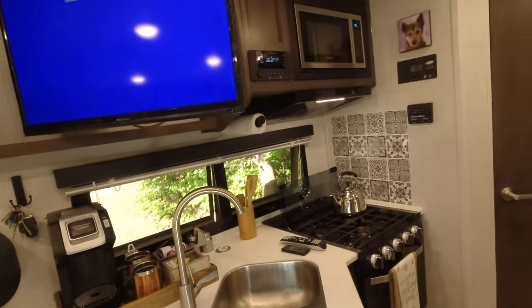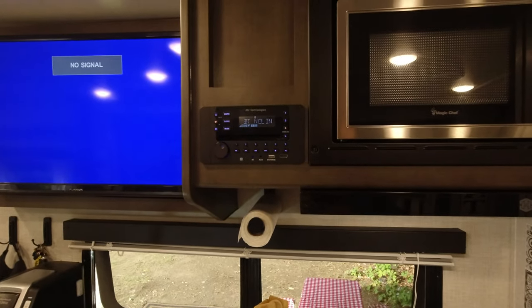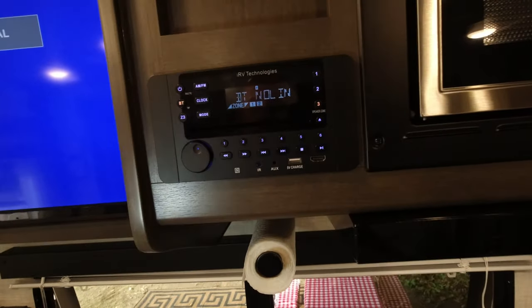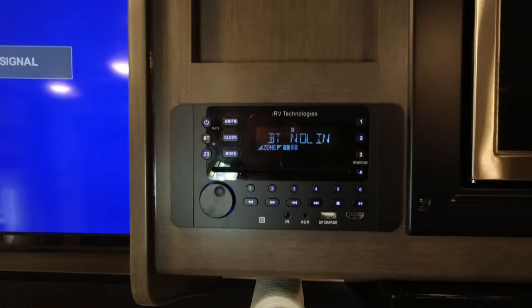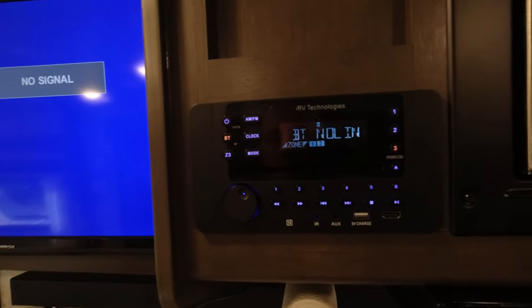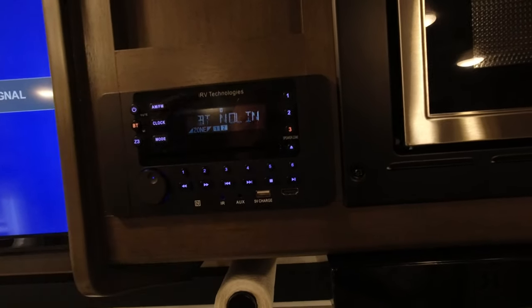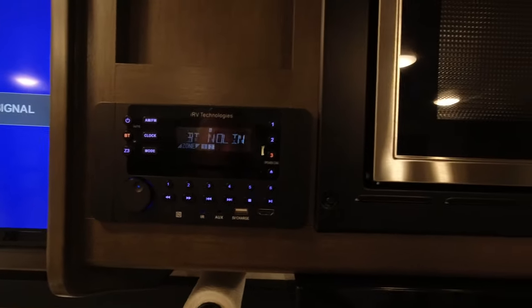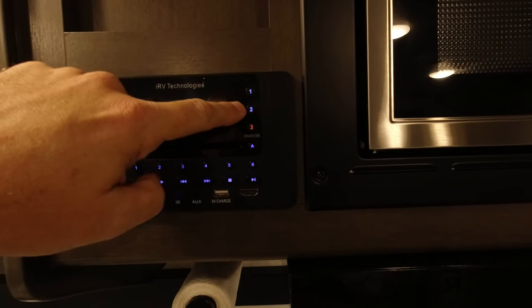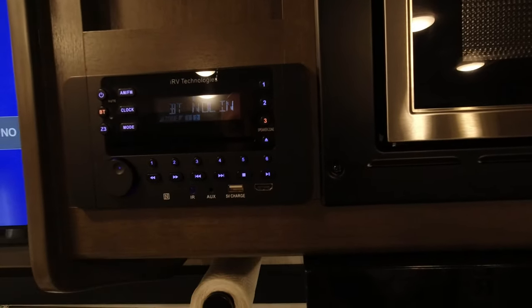I'm glad we have TV — it's nice to be able to watch movies and DVDs while camping. The IRV Technologies unit also has an app you can use on your phone. You can pair your phone via Bluetooth — I connected to 'IRV 63 Connect' and played Spotify through all three sets of speakers with no problem. The volume isn't bad — you can really crank it up if you want.